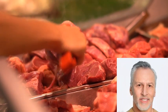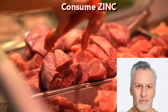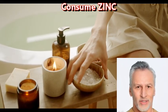Zinc is an essential mineral that plays a role in many bodily functions, including brain health. The recommended daily allowance for zinc is 8 to 11 milligrams for adults.